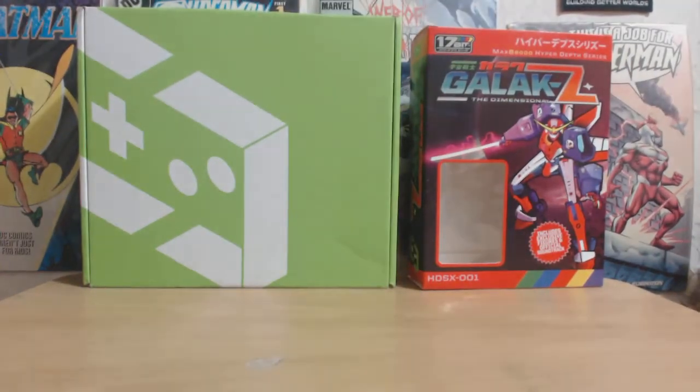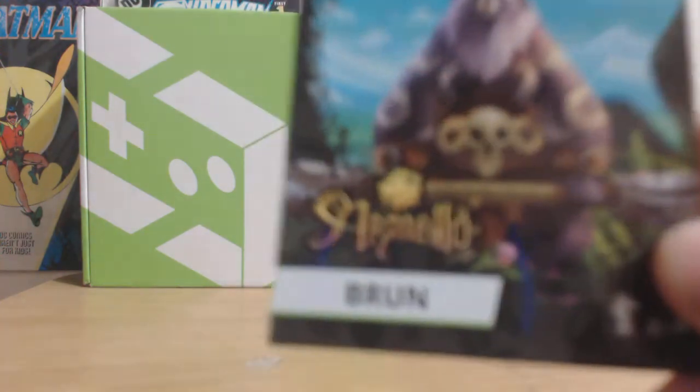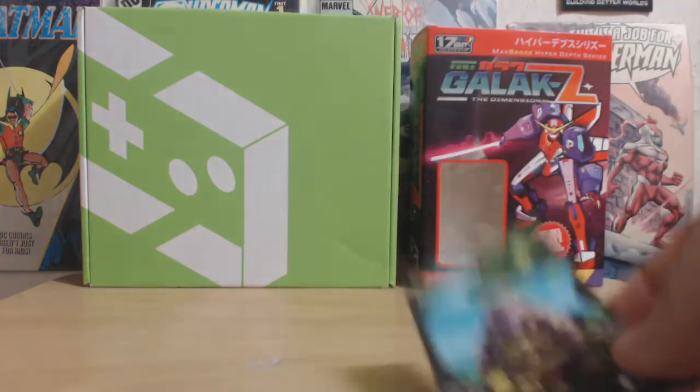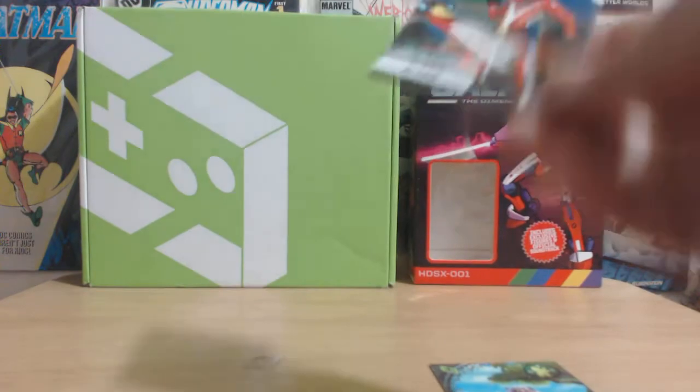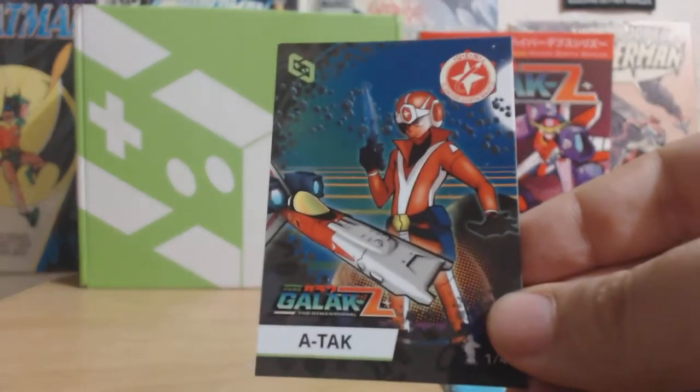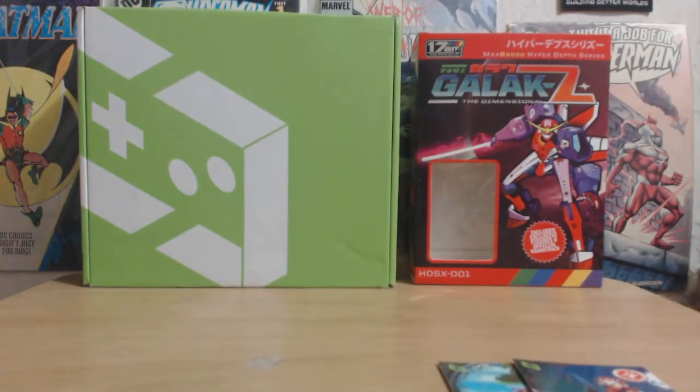From Armello, we got Brune — this is a game we got a couple of months ago, it's a card from Armello. From Galaxy Z, we have Atak, who is a character from Galaxy Z. From Star Mazer DSP, we got DSP F Squadron.